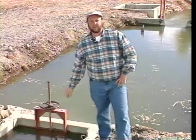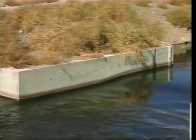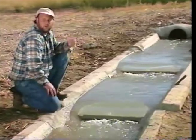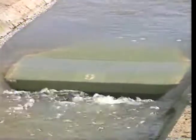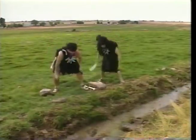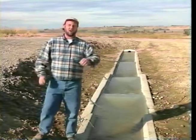Whether you select a submerged orifice, a Cipolletti weir, a Yakima box, or a broad-crested weir for your water measurement needs, each device will deliver accuracy you can count on without adding expensive maintenance and operation costs. An accurate water measurement device can be matched to the specific needs of your delivery system. Using these valuable water measuring devices may change the way you do business. For more information on any of these water measuring devices, contact the Bureau of Reclamation Office in your area.